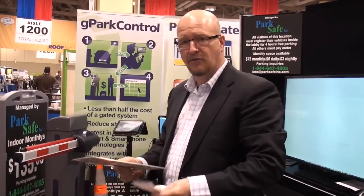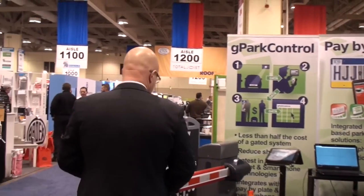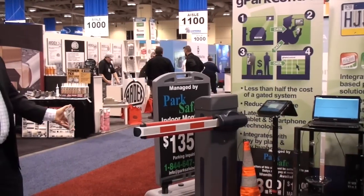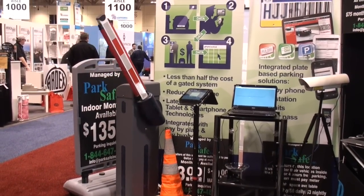As I would drive up to the actual gate of the location, the license plate recognition would actually pick up the plate. The license plate recognition would lift the gate and control gate access and do all the work for you. The license plate, as you can see, is the same as what's on the ticket.